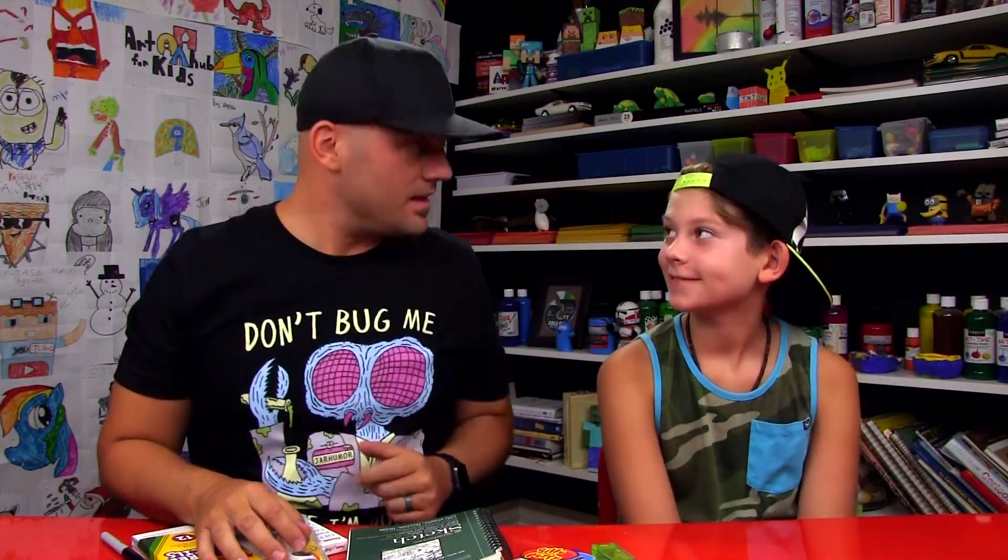We hope you are super excited about this art giveaway. I can't wait to see all of the awesome art that you make, especially celebrating our country's Independence Day. We'll see you later, art friends. Goodbye!